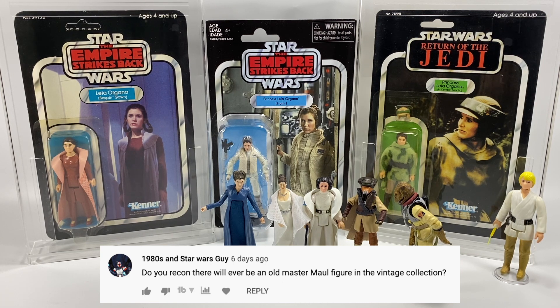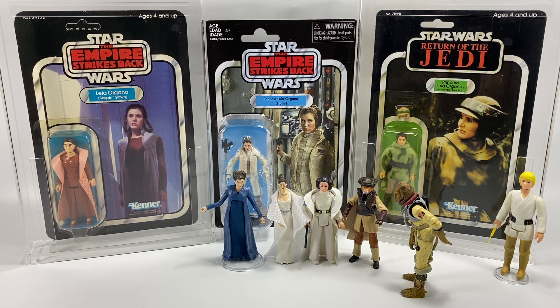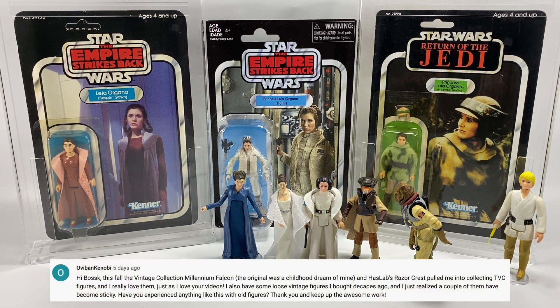1980s and Star Wars Guy asks: do you reckon there will ever be an old Master Maul figure in the vintage collection? I'm not sure about an old Master Maul specifically, but we're apparently getting the Maul from The Clone Wars next year — I think he's got the mechanical legs. We will be getting that figure. I'm not too sure what you mean by 'old Master Maul' — do you mean the one that's in Solo? But we're definitely getting a Clone Wars Darth Maul next year.